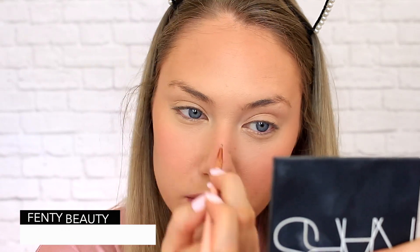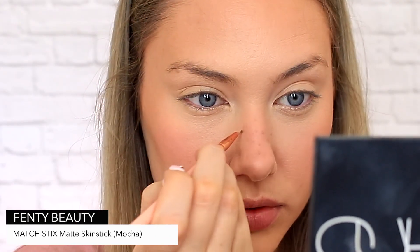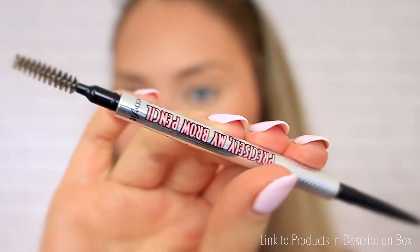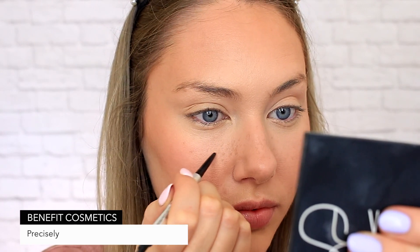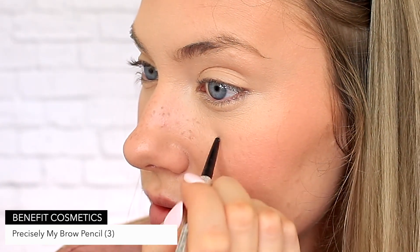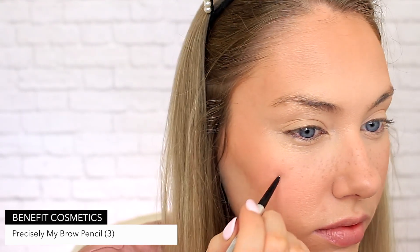It's time for the freckles and I am using a couple of methods here because I really wanted to show you some layers. Starting off by taking some of that same Fenty Matchstick and a teeny tiny brush to spatter some freckles across the nose and high cheekbones. Then the trick is to dab them with your sponge applicator and repeat the process. I'm repeating the same technique now with the Benefit Precisely My Brow Pencil. The idea is that you want to layer and layer the freckles so that they look natural, blending out each time with the beauty blender.